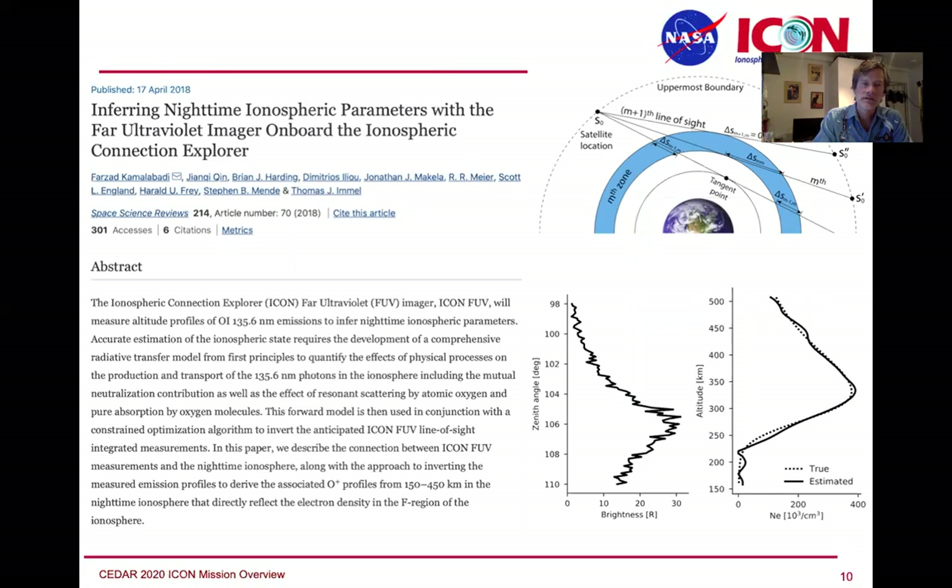The FUV instrument also observes nighttime emissions. This paper by Farzad Kamalabadi at Illinois describes the algorithm by which he retrieves the nighttime O-plus densities from the same FUV instrument, this time only using the 1356 channel. The brightnesses we're expecting are pretty low — we're working towards worst-case solar minimum — and we have very faint emissions in the nighttime from which we are able to do rather good retrievals that meet our precision requirements.